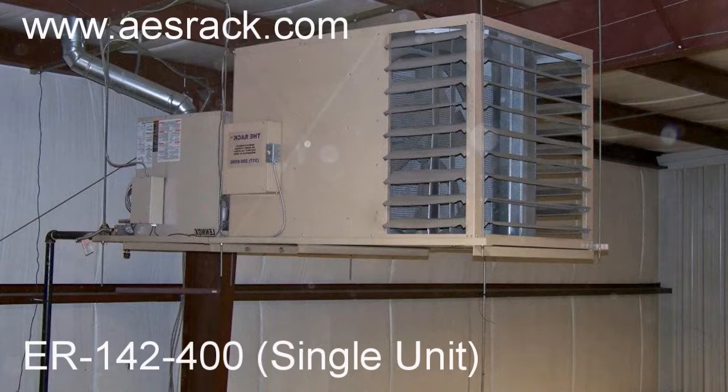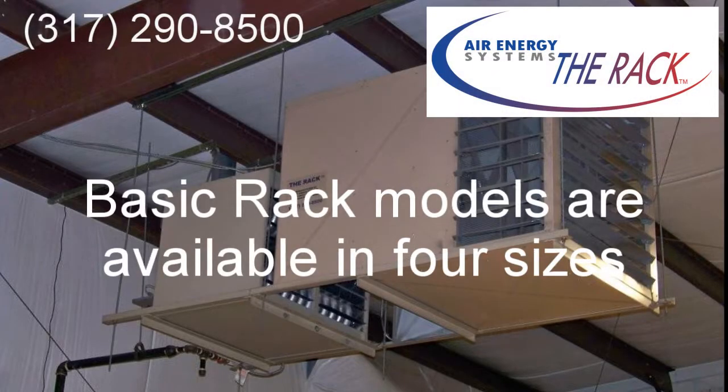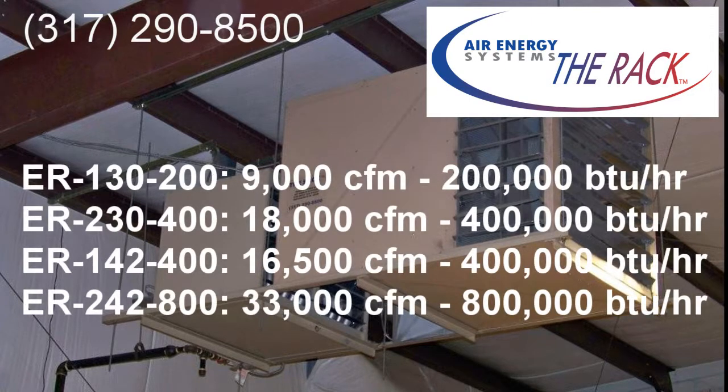The rack utilizes the industry's most efficient heater and combines it with a ceiling hung air turnover unit. The rack ER unit has two distinct functions. First, the unit heater controlled by the thermostat cycles on and off based on the temperature demands of the building. Secondly, the ER's rotation fan runs continuously, distributing heated air evenly throughout the space.